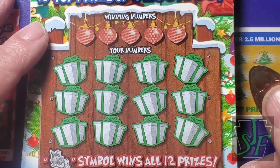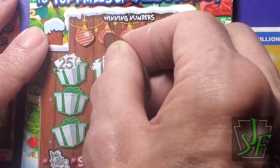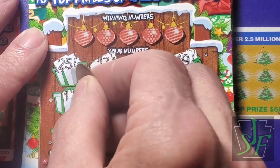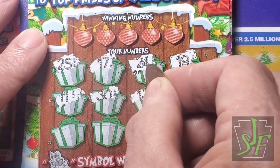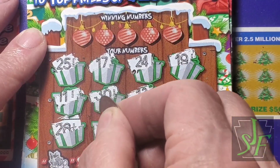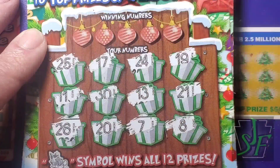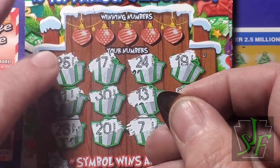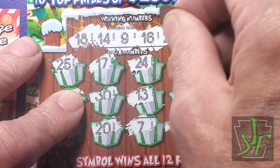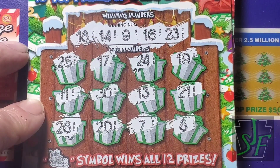Let's just do a little symbol hunt first. Remember what the fonts look like - candy cane fonts. All right, doing last year's Christmas against this year's Christmas. We get new symbols, we match a number. Our numbers are 9, 14, 16, 18, and 23.